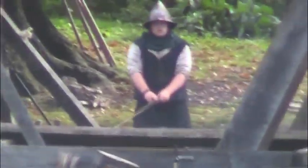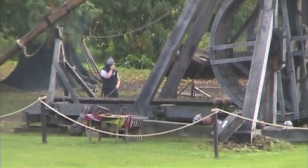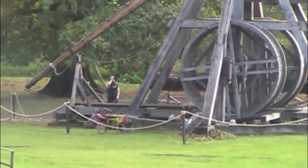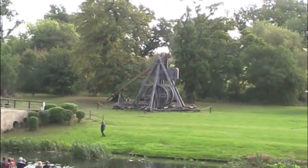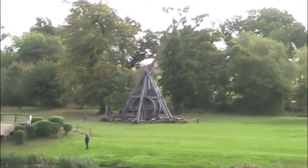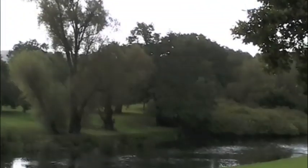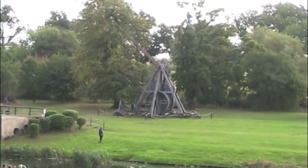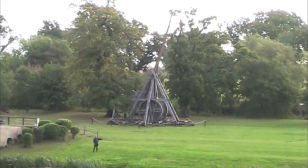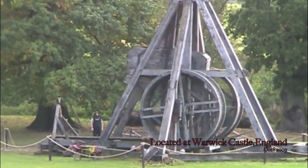So ladies and gentlemen, boys and girls, are we ready to count? Yes! Come on then, guys, let's do it. 10, 9, 8, 7, 6, 5, 4, 3, 2, 1 — launch! 150 miles an hour, ladies and gentlemen! And please give a special cheer for Christopher — that's everything he's done. Thank you, Chris. Excellent.